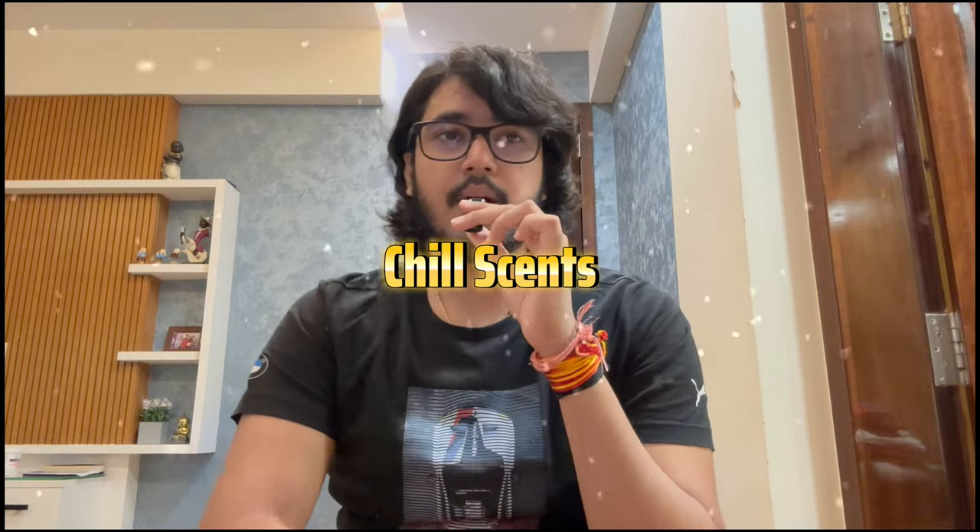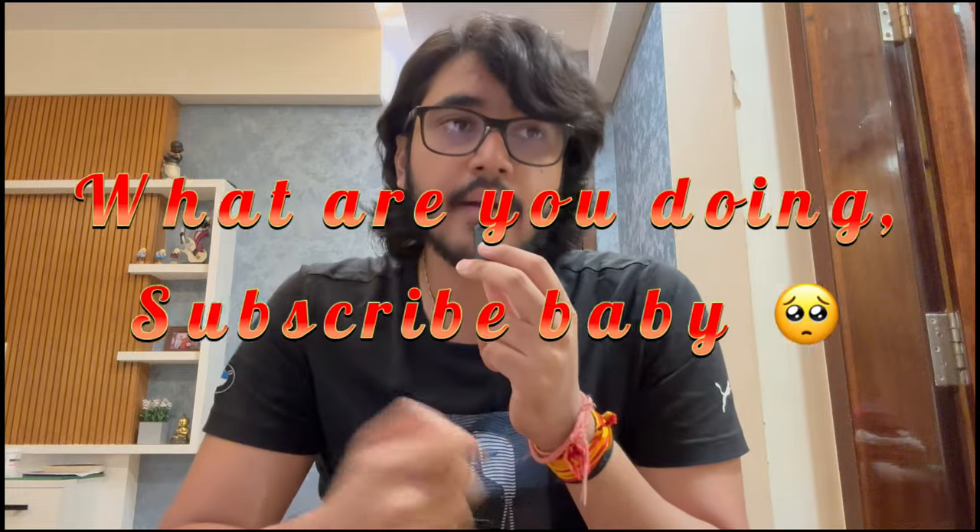Hello everyone, welcome back to Chill Sense. Today's video I'm gonna be reviewing one of the most hyped clone fragrances in the past few years. This fragrance really started heating up in like 2022 or so, but since then it's already become like a cult classic and it's pretty much at legendary status when it comes to clone fragrances.